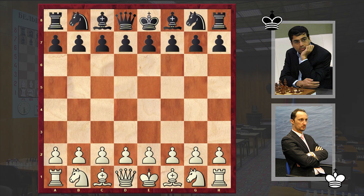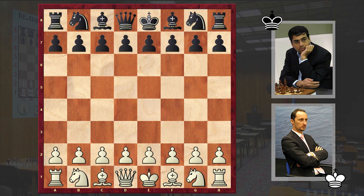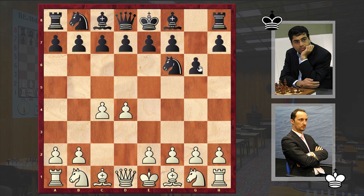But before sharing this fascinating game, make sure you are subscribed in order not to miss my future uploads. So this is Game 1, and Topalov, who had the white pieces, opened with d4. Anand responded with Nf6, c4, g6, Nc3, and d5.